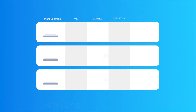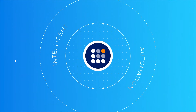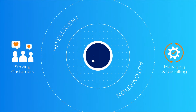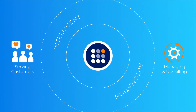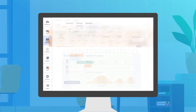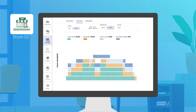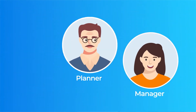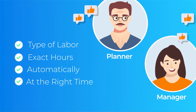Using Legion WFM, which enables intelligent automation, you save a lot of admin time you can dedicate to better serving customers and managing and upskilling your teams. As a labor planner, you can focus on what matters most while relying on Legion WFM to automatically create optimized labor plans and execute them for every location and customer touchpoint. Both planners and managers get the right type and amount of labor automatically scheduled at the right time.